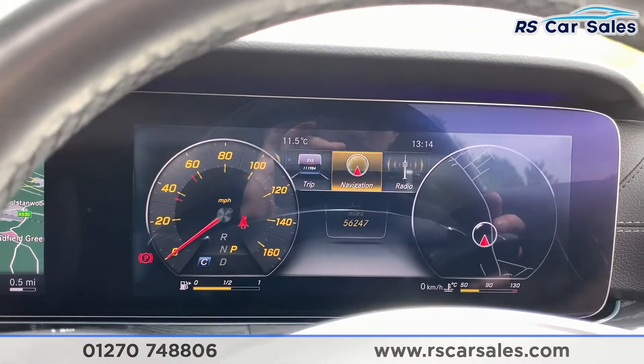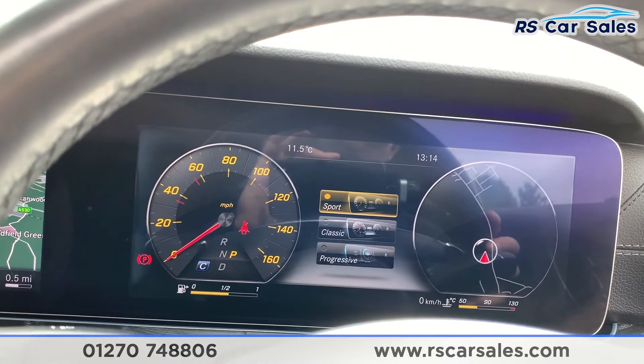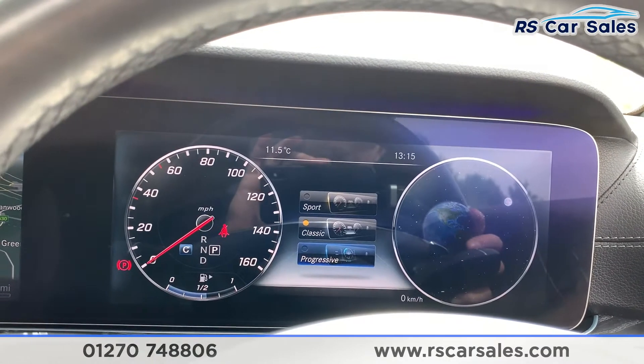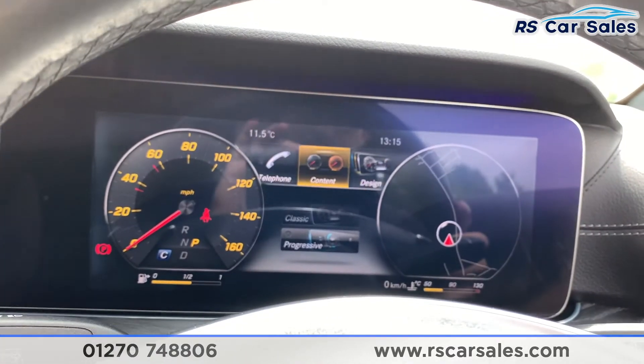We can also change the look of the display. Going into menu, scrolling across into design, you can have Sport, Classic, or Progressive. I like to leave it in Sport.